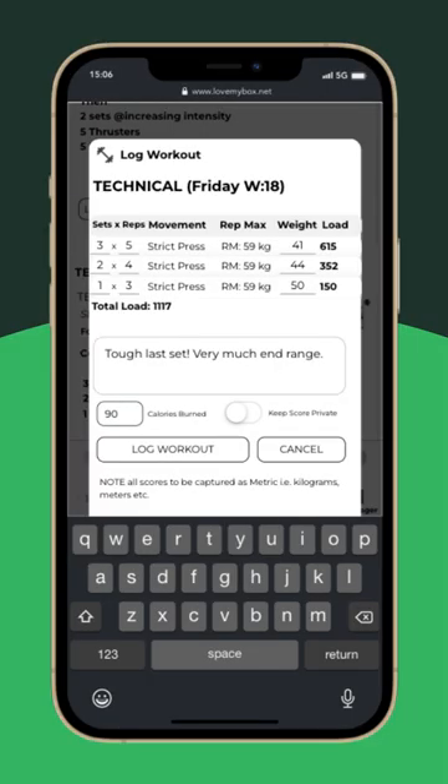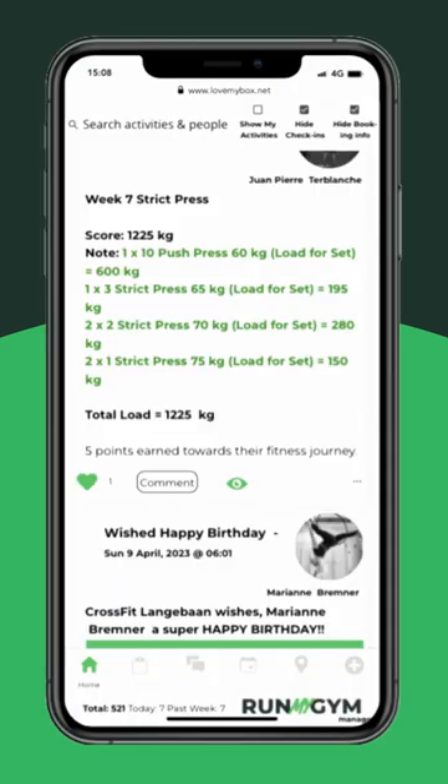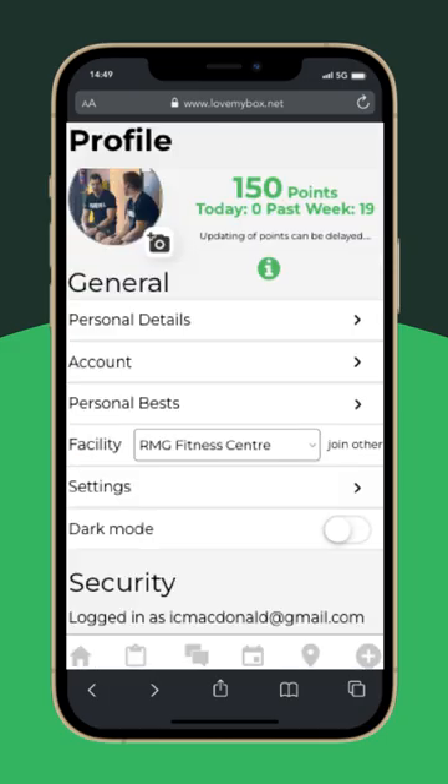Members can log workouts, meals, PBs, injuries, and goals on a social feed, and conveniently book classes, make payments, and earn points through the app.